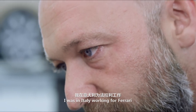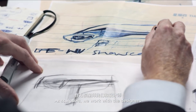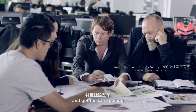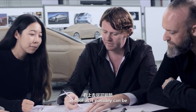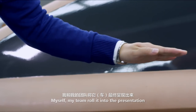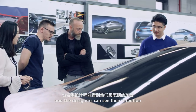Before I came to China I was in Italy working for Ferrari. At Sculptors we work with the designers to put our heart and soul into the shapes and get the cars looking as cool as they possibly can be. Myself and my team roll it into the presentation and hopefully it's appreciated and the designers can see their intention.